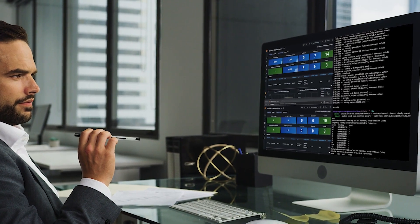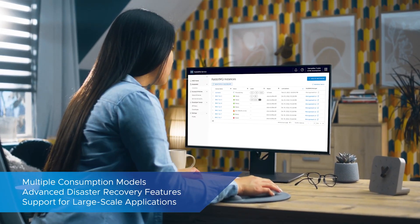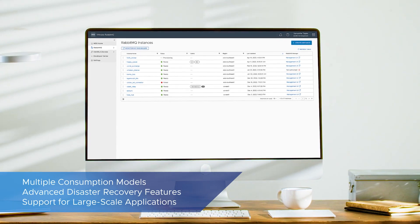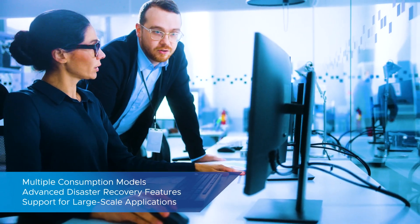VMware RabbitMQ takes this technology to the next level, providing multiple consumption models including software-as-a-service, advanced disaster recovery features, and support for large-scale, mission-critical applications.